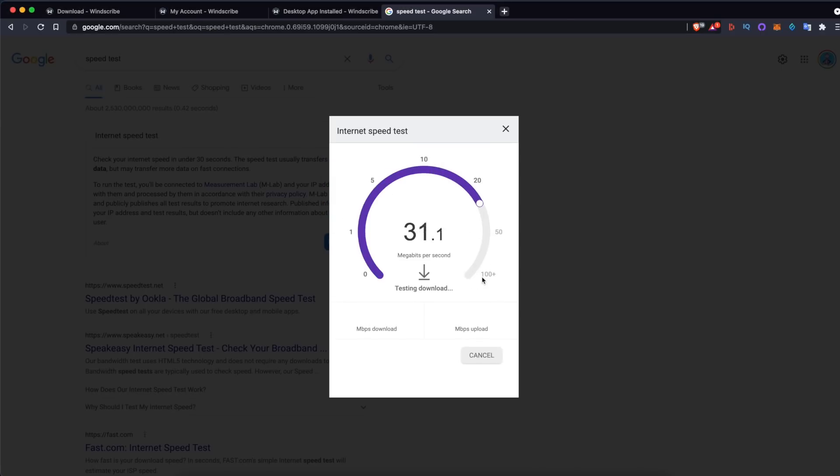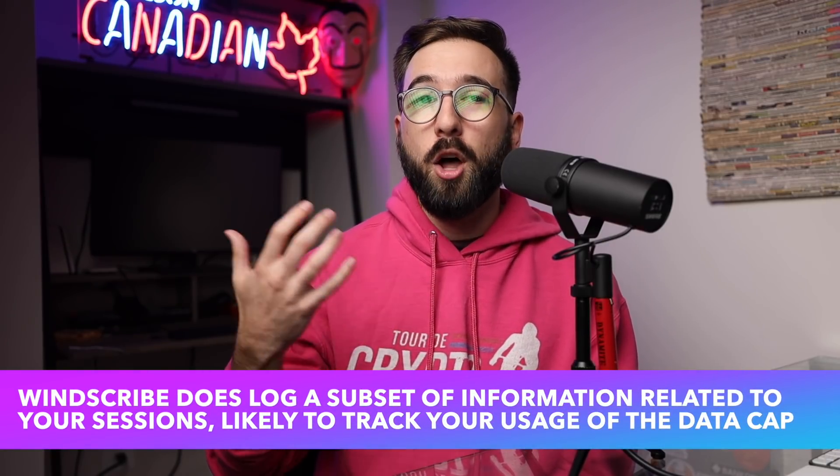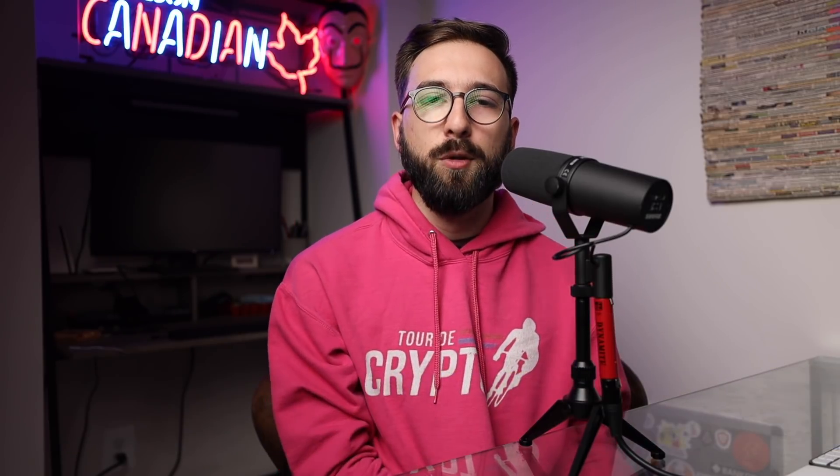One place that Windscribe was good but not quite up to par with ProtonVPN was in its approach to privacy. Not only because Windscribe is in a less privacy-friendly jurisdiction in Canada, but also because they log a small subset of information related to the data usage of your session. I can't say that Windscribe is totally log-free like ProtonVPN, even though it's not necessarily personal data that they're logging. That said, Windscribe is not insecure — it's just that a privacy-friendly jurisdiction and absolutely no logging is my personal preference. To some, this won't matter at all; to others, it could be a deal-breaker.